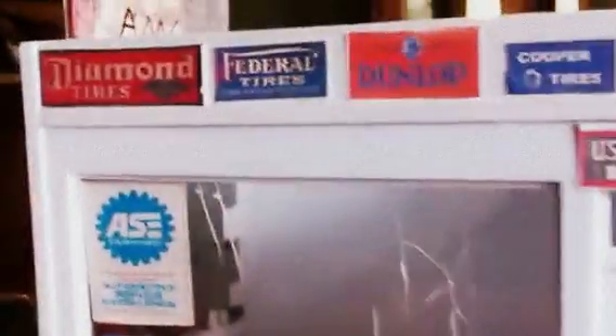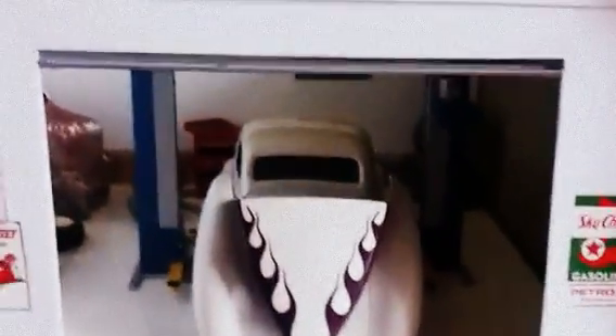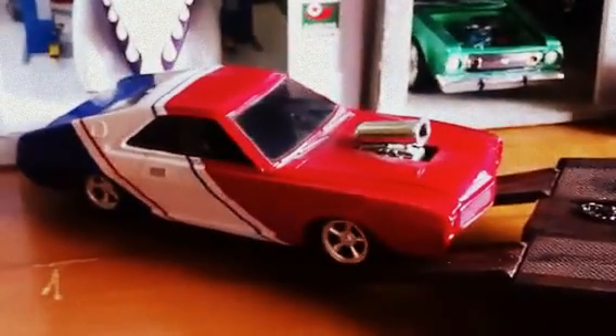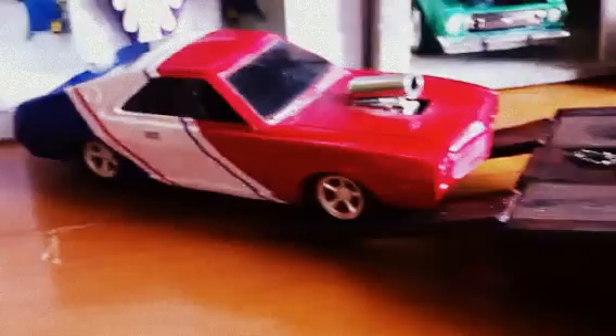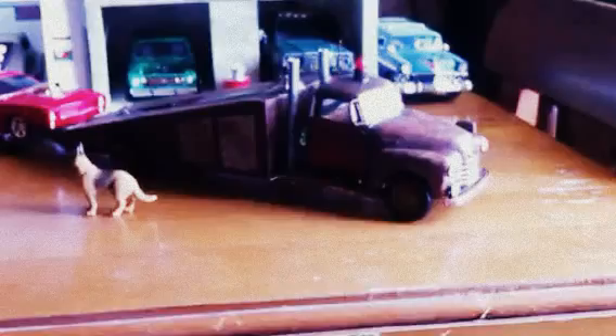Looks like the Willis is working, getting worked on in the shop by Neil. Or maybe Neil's loading up his AMX to go to the drags tonight — midnight drags on the family's '50 Chevrolet ramp bed.